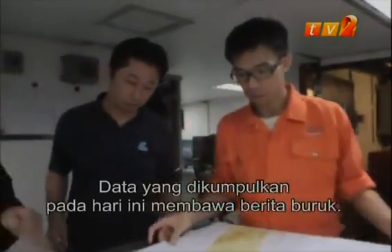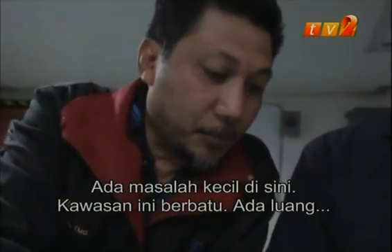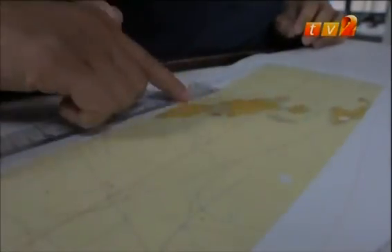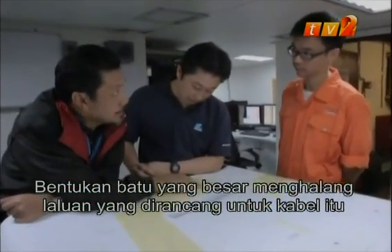However, the data gathered today brings bad news. We have a small problem here — you can see from here the rock area, we only have a gap of around 100 meters. A large rock formation is obstructing their planned route for the cables.